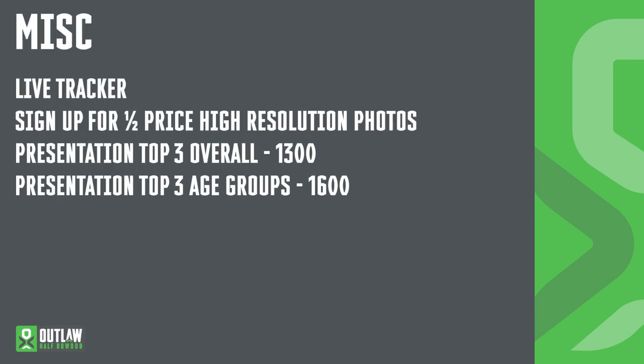Additional information. If you have friends and family who can't make it to Bowood, tell them about the live tracker available on outlawtriathlon.com. Don't forget to sign up for pre-event half-price photographs via our photography partners AWOL. Low-resolution images will be given away free post-event, but high-resolution images will cost £10 rather than £20 if you sign up before the event. Presentations for overall winners will be held at 1pm, and for age group and relay winners at 4pm.